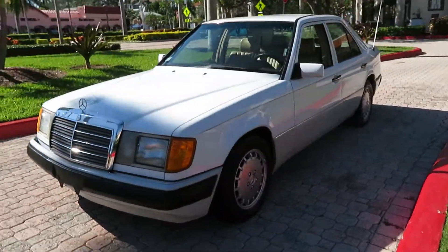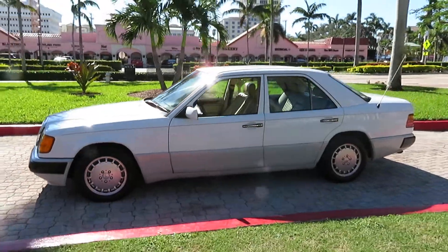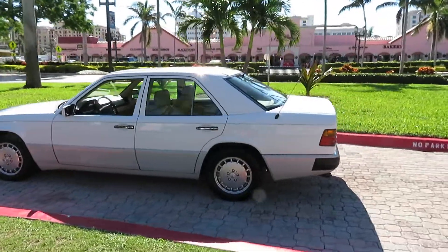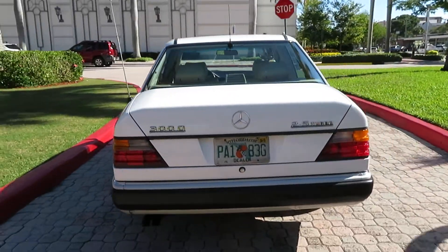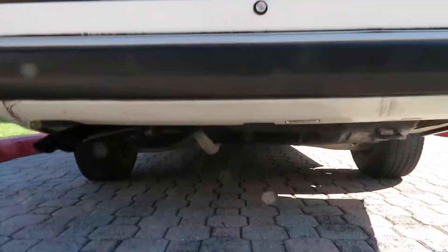100% rust free. This car could pass for 20,000 miles, it's absolutely flawless. Even the original hand-painted stripe is on the car in perfect condition — never any paintwork. The underneath of the car is perfect.